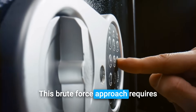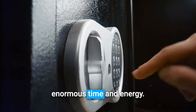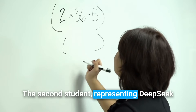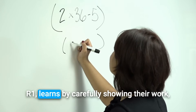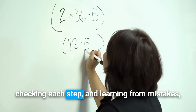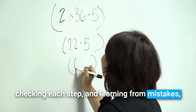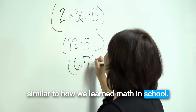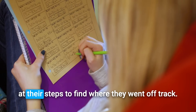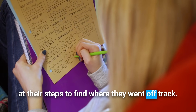This brute force approach requires enormous time and energy. The second student, representing DeepSeek R1, learns by carefully showing their work, checking each step, and learning from mistakes, similar to how we learned math in school. When they get something wrong, they look back at their steps to find where they went off track.